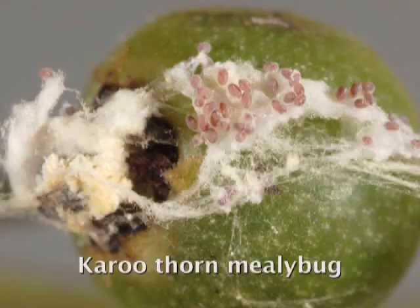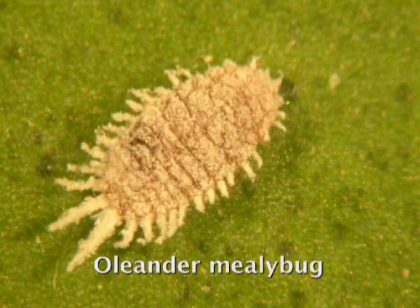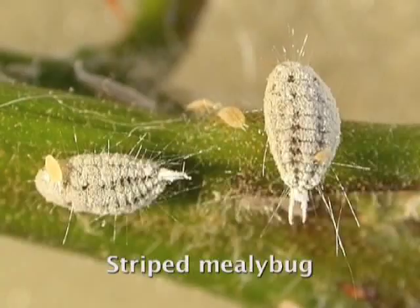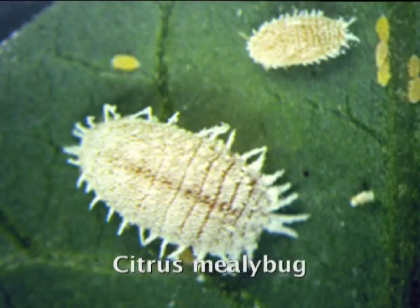Mealybug can also be a phytosanitary pest. There are seven species of mealybug on citrus in South Africa, and some of those species don't occur in some of our export countries, so we need to make sure they are not on the fruit at time of export. Fortunately most of these are the less common species — the most common species is citrus mealybug, which is a cosmopolitan pest.